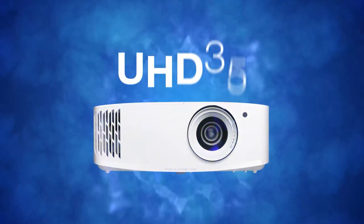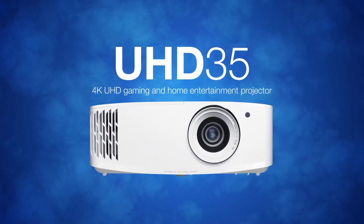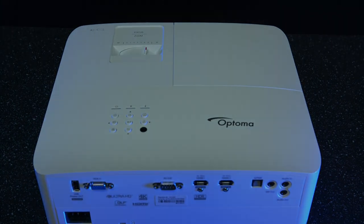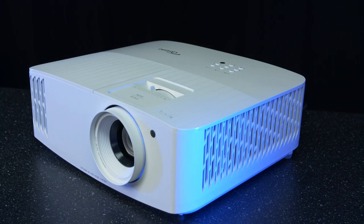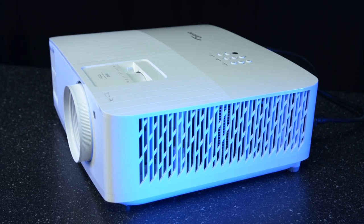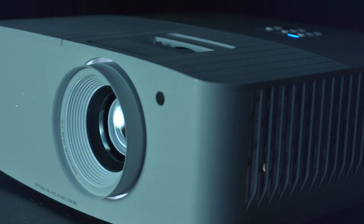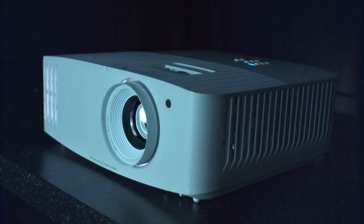This is the UHD35. It's a brand new model that launches alongside the UHD38, both exactly the same with the only difference being the brightness. They replace last year's model, the UHD30, which offered as low as 16.7 millisecond input lag when running at 1080p 240Hz. These new models introduce a number of new features over the old model, but for the most part general usage is exactly the same.